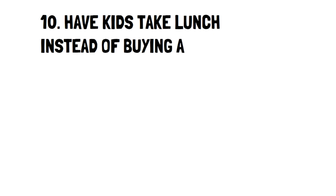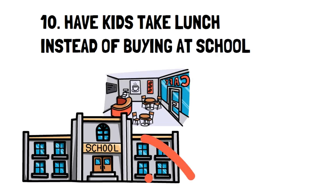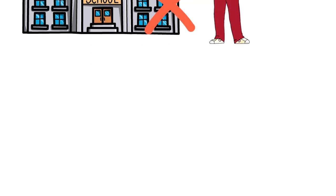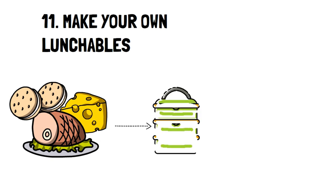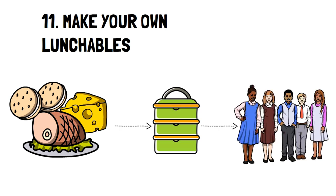Number 10: Have Kids Take Lunch Instead of Buying Lunch at School. Most schools have a cafeteria, and if it's paid, you can practice frugal living and save money by getting your kids to bring lunch instead. Number 11: Make Your Own Lunchables. Lunchables are simply cheese, ham, and crackers. However, you usually pay for the packaging and the convenience. But if you make them yourself, you can still give your children the enjoyment of the snack while saving money.